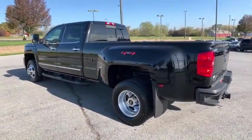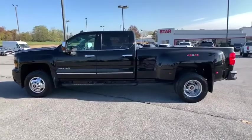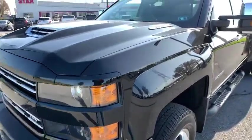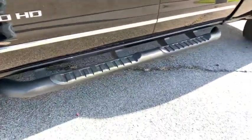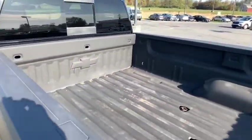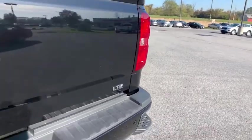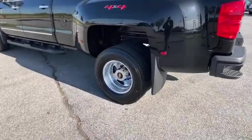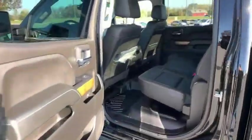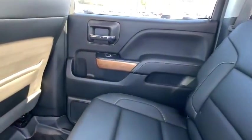Take this vehicle for a spin and see why so many shoppers are now proud owners. This isn't a big one for business owners.